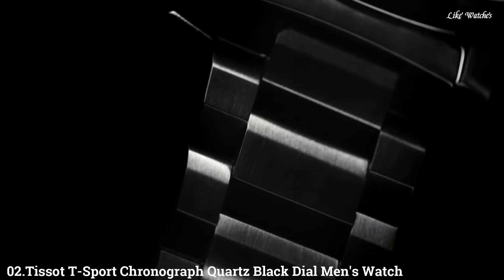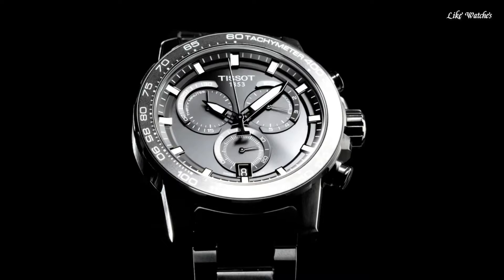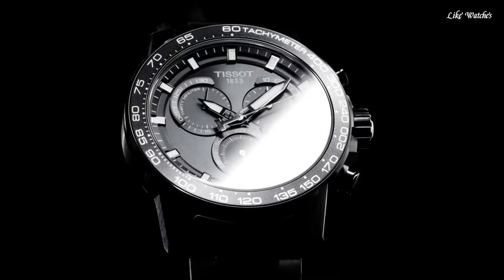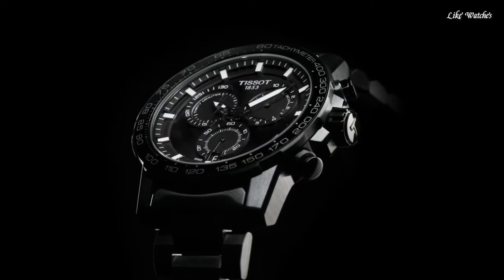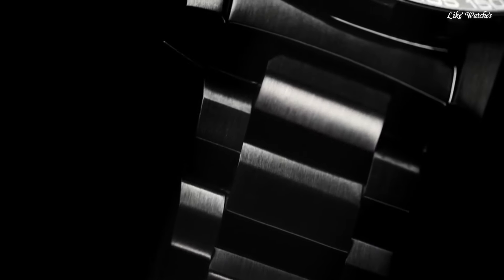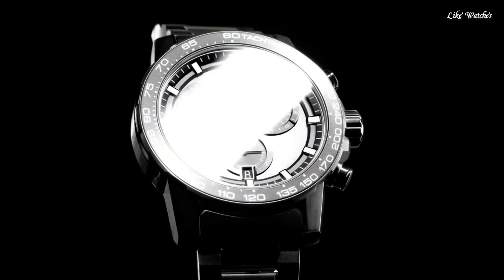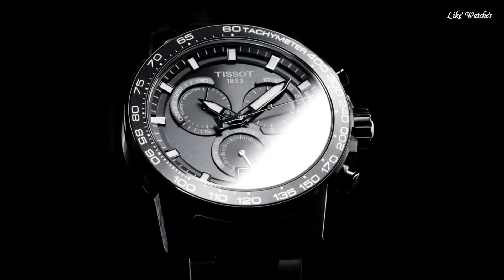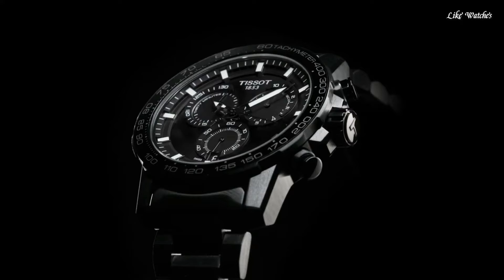Number 2. TISSOT T-Sport Chronograph Quartz Black Dial Men's Watch. Black PVD 316L stainless steel case with a black PVD stainless steel bracelet. Fixed black PVD bezel with a black aluminum top ring. Black dial with luminous black hands and index hour markers. Minute markers around the outer rim. Tachymeter scale. Dial type: Analog. Luminescent hands and markers. Date display at the 6 o'clock position. Chronograph 3 sub-dials displaying 60-second, 30-minute, and 1/10th of a second. ETA caliber G10.2-112 quartz movement. Scratch-resistant sapphire crystal. Solid case back. Round case shape.